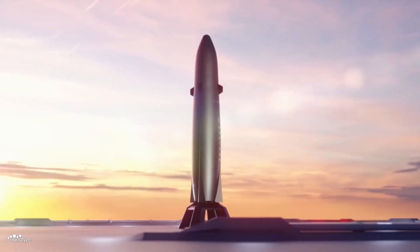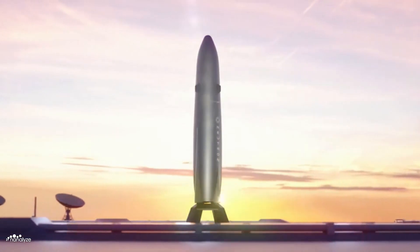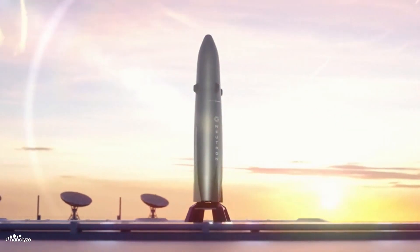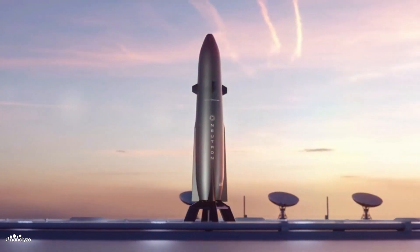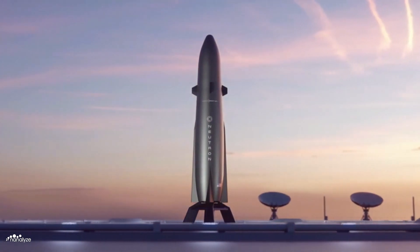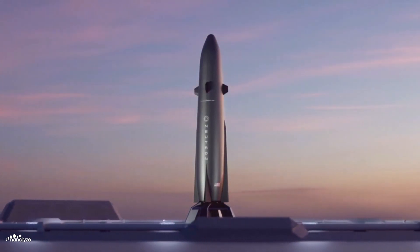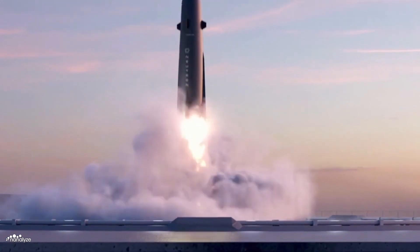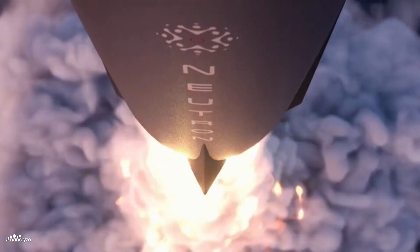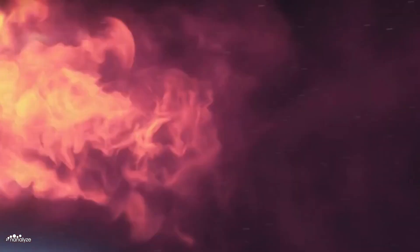The year is 2050. The 40-metre-tall Neutron heavy lift launch vehicle sits upon Launch Complex 3, located at the Mid-Atlantic Regional Spaceport on Virginia's eastern shore. Liquid oxygen and methane are fed into the propellant tanks, completing the load-and-go procedure. Seven sea-level Archimedes engines ignite, propelling the spacecraft with almost 6,000 kilonewtons of thrust — equivalent to 30 747 jets at takeoff.